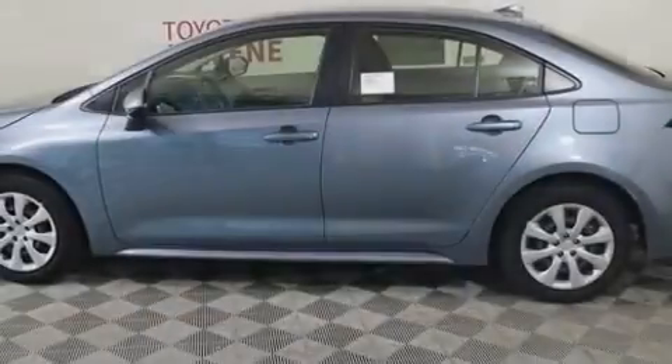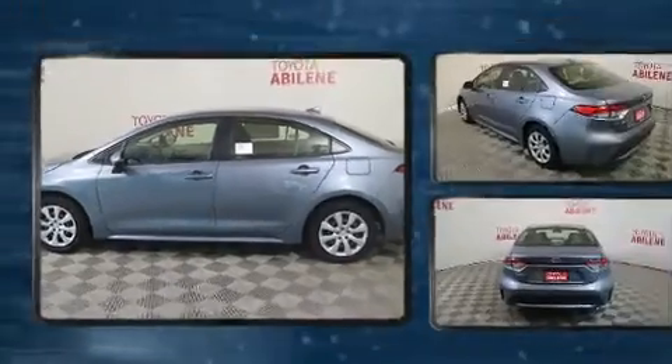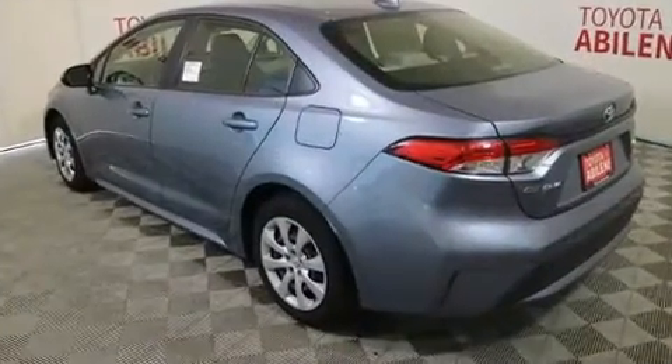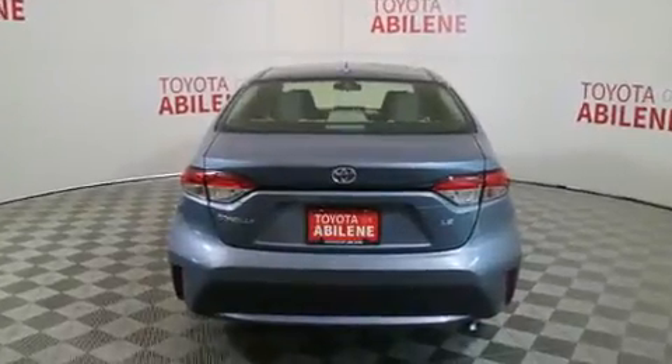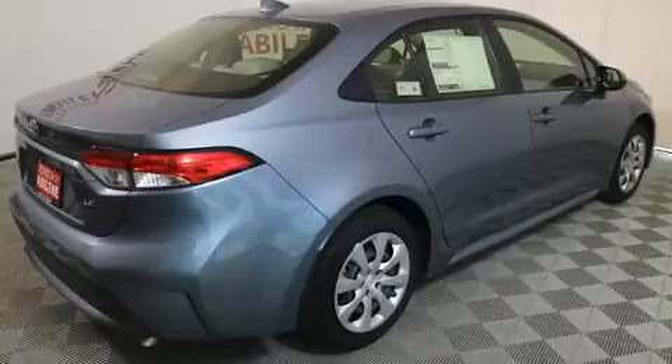Familiarize yourself with the 2020 Toyota Corolla. This four-door, five-passenger sedan leads among competitors in its segment. It features a front-wheel drive platform, an automatic transmission, and a 1.8-liter four-cylinder engine.